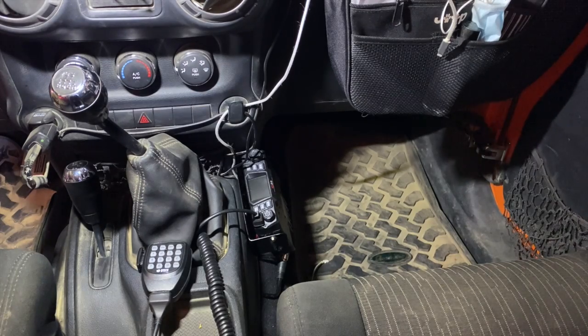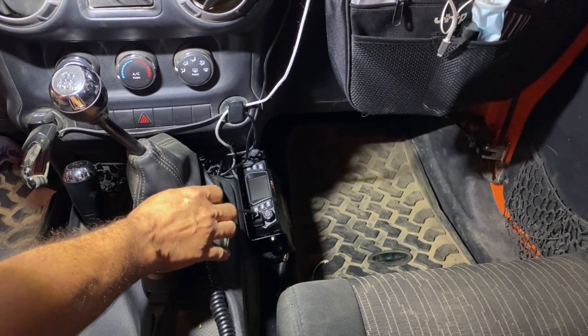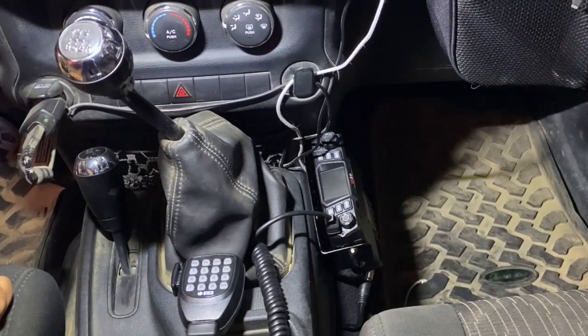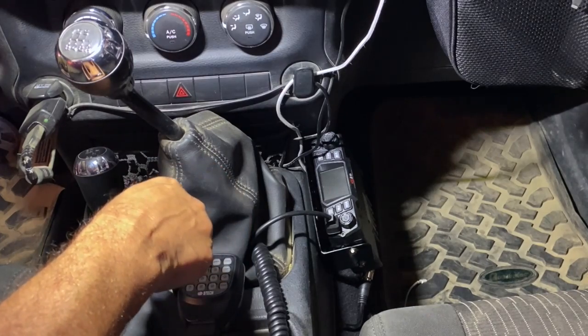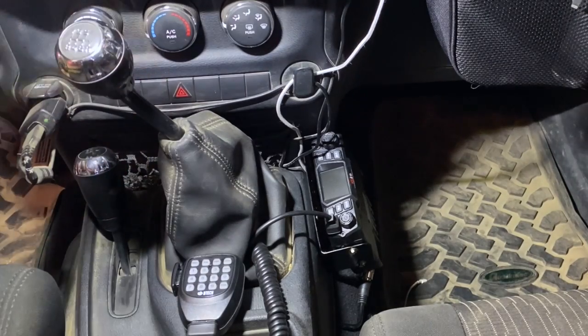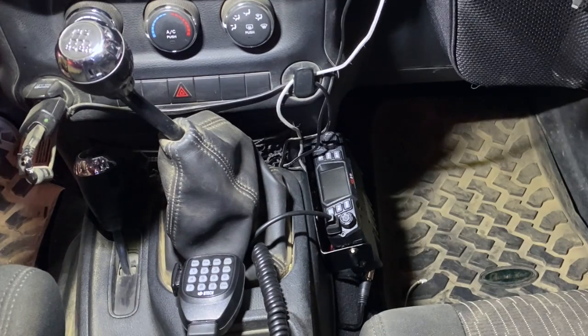Now we are inside the Notarubicon. You can see the GMRS 50X1 installed right down here on the passenger side. Installation is straightforward and easy. If you're replacing a CB, it's actually very simple — you can use the same coax cable. If you already have coax cable run, you cannot use the same antenna, so you will need a new UHF compatible antenna. You'll also want to make sure you tune that antenna with an SWR meter, and you cannot use your regular old CB SWR meter because it's probably not going to work with the higher GMRS frequencies.